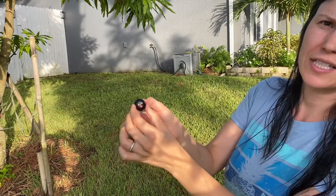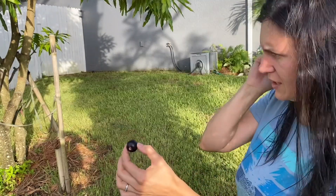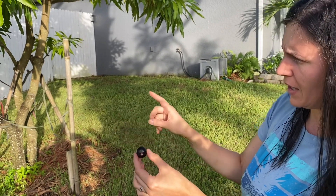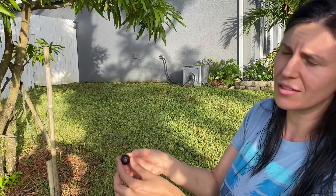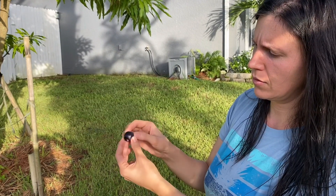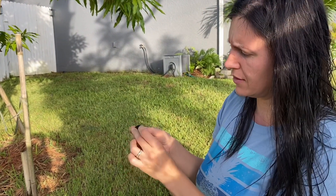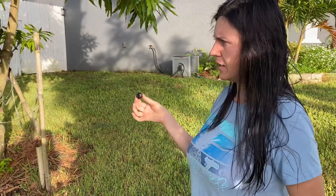There are other types as well. This one is the red tip or the purple tip. There is a green tip, and then there is also a horizontal cocoa plum variety — that one does well with sandy soil and salt. These aren't quite as high in salt tolerance as that one.